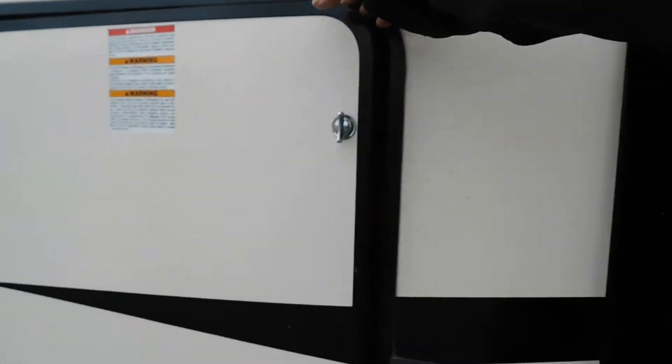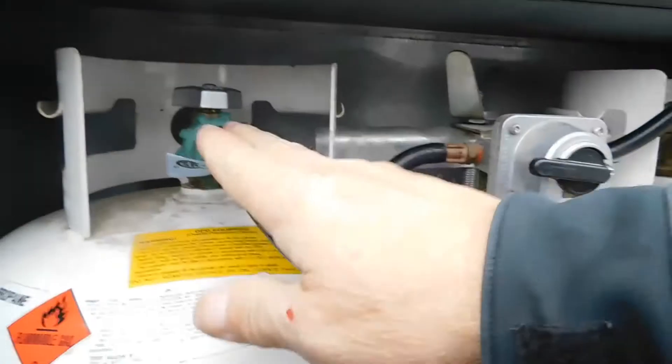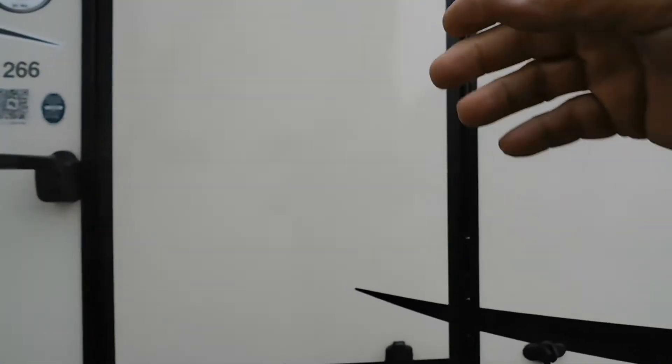Your propane tanks have a regulator — simply point it toward the tank you wish to use and open that side up. Up in the front is a big storage area. Your last panel over here is going to have your battery — check those terminals now and then, and make sure the posts are nice and tight. That about covers everything on the outside — let's take a look inside.